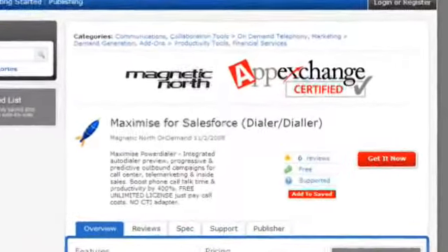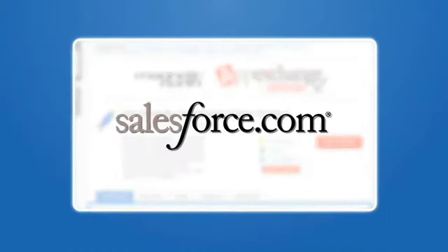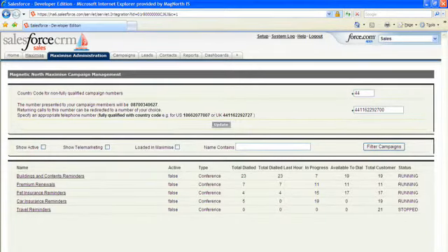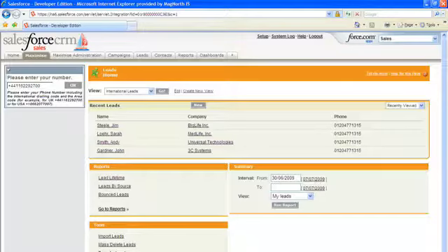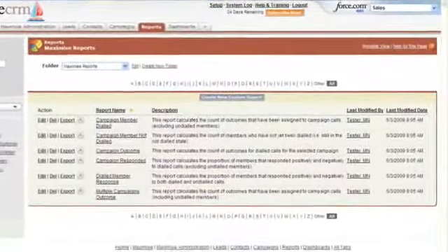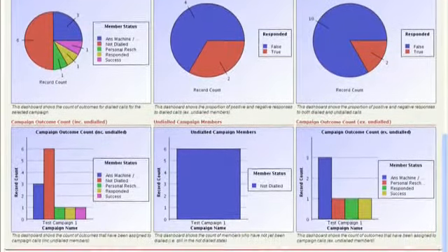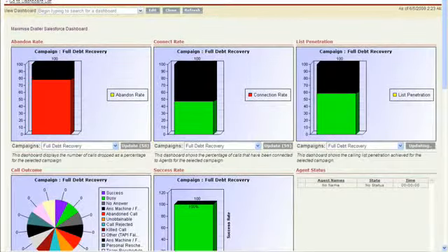Maximize is also available pre-integrated through hosted CRM solution Salesforce.com. Through the Salesforce App Exchange, Salesforce users can benefit from a tried and tested solution which works off the shelf, where agents and managers can work directly in Salesforce and not need to switch between different web windows. Maximize dashboards and reports are available directly within Salesforce, and customer records are updated on the fly, meaning every record is always totally up to date.